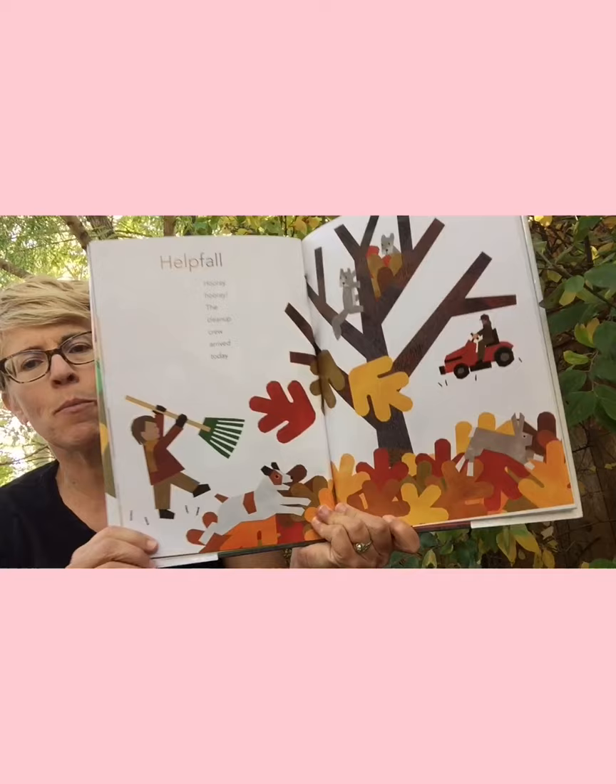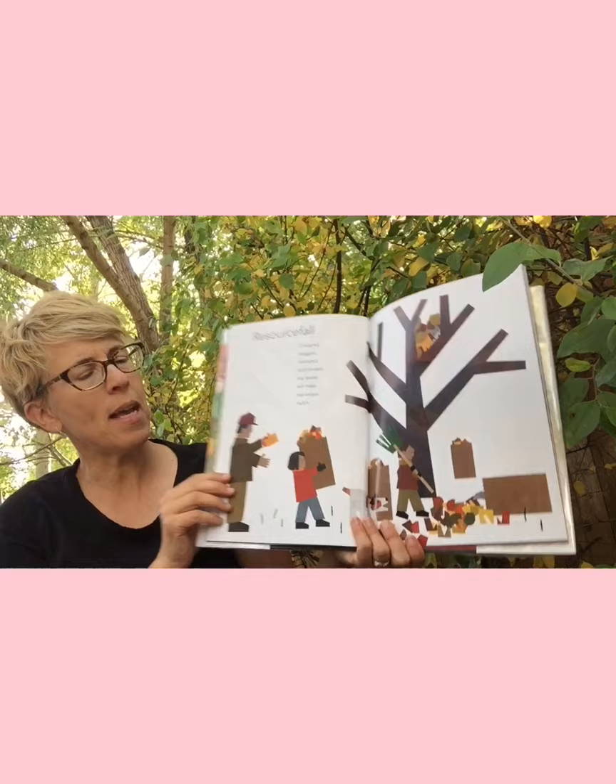'Helpfall' — 'Hooray, hooray! The cleanup crew arrived today.' 'Resourcefall' — 'Chopped, bagged, stomped, and stowed. My leaves will make marvelous mulch.' Mulch is what you can put on your garden in the fall — it helps protect the plants and gives insects a place to live during the winter.